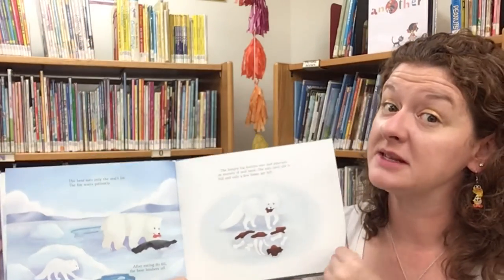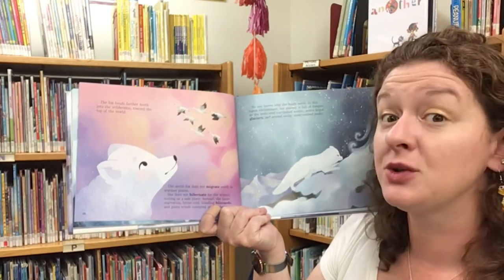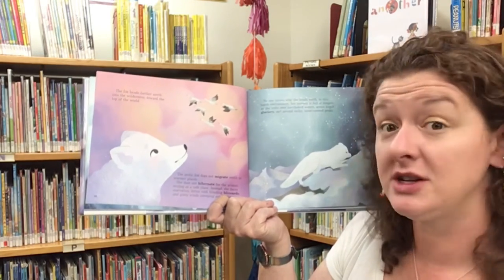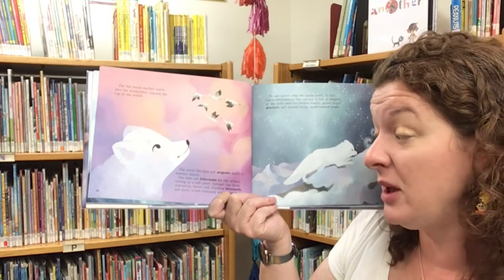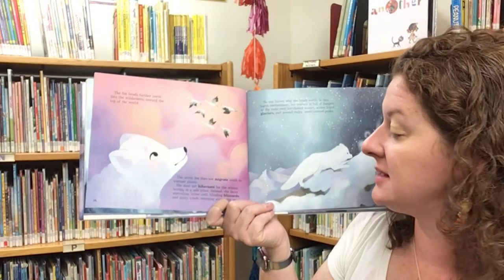So she's doing a little bit of scavenging there. The fox heads further north into the wilderness towards the top of the world. The Arctic fox does not migrate south to warmer places and does not hibernate for the winter. Instead, she faces starvation, bitter cold, blinding blizzards, and gusty winds sweeping across the sea ice.